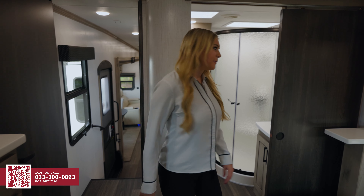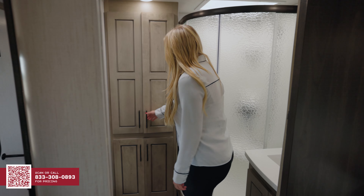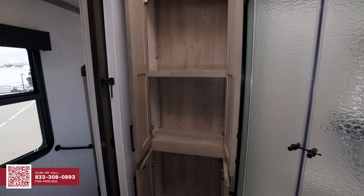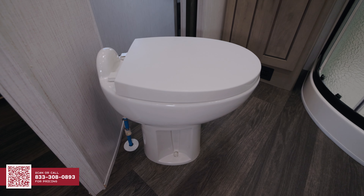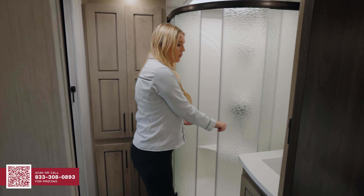Now, let's check out the bathroom. It comes standard with nice soft-close cabinet doors, a porcelain toilet, as well as nice glass shower doors.